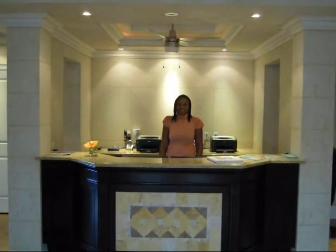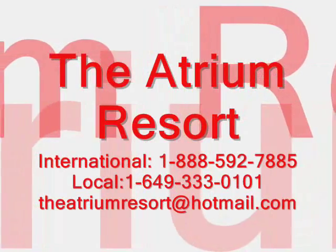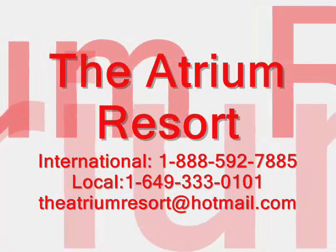Thank you for watching this video. We look forward to welcoming you to our resort, the Atrium Resort, located in the Turks and Caicos Islands.